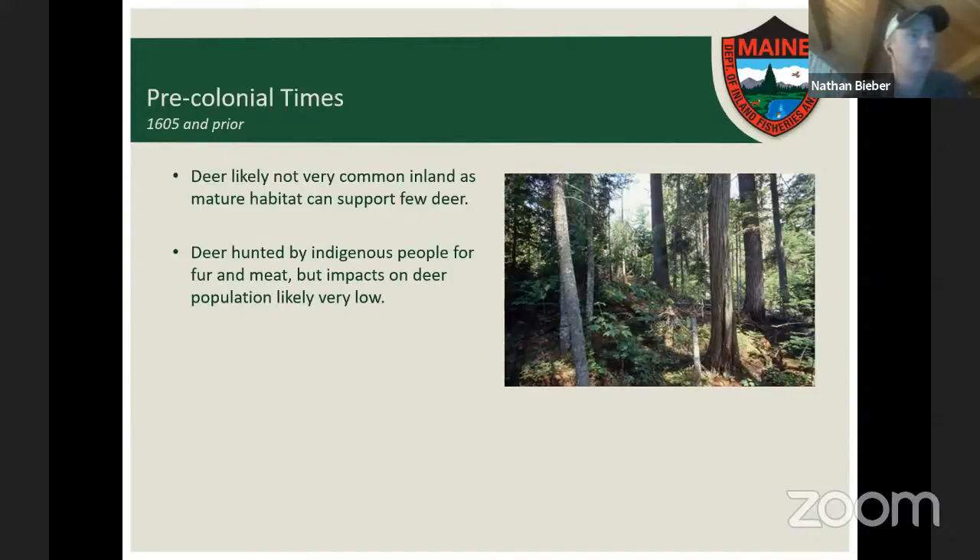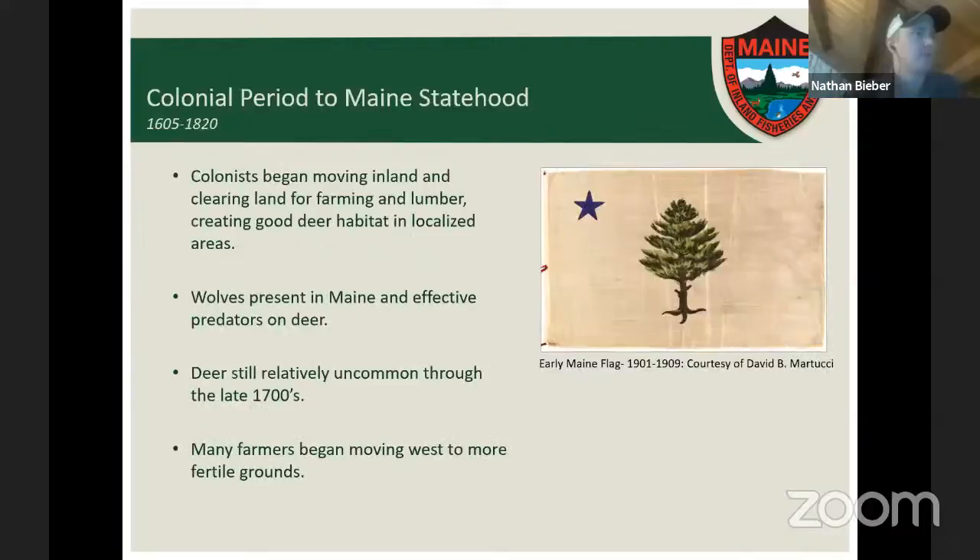In terms of human use of deer during this pre-colonial period, indigenous peoples would have hunted deer for fur and for meat, but their impacts on the deer population were likely very low. During the colonial period from 1605 to 1820, Mainers started moving inland, clearing land for farming and lumber, which created opportunities for new growth and edge habitat, producing local pockets of more abundant deer.